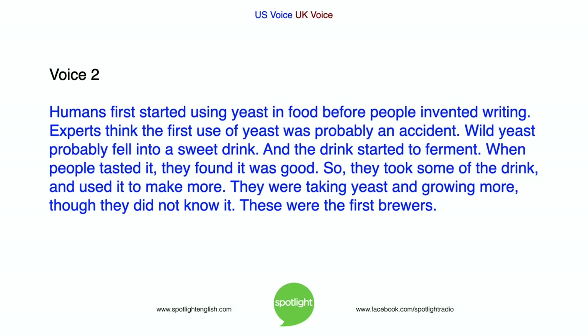Humans first started using yeast in food before people invented writing. Experts think the first use of yeast was probably an accident. Wild yeast probably fell into a sweet drink, and the drink started to ferment. When people tasted it, they found it was good. So they took some of the drink and used it to make more. They were taking yeast and growing more, though they did not know it. These were the first brewers.